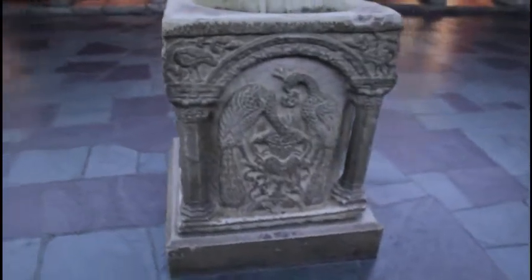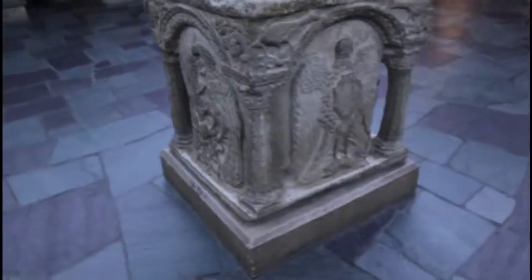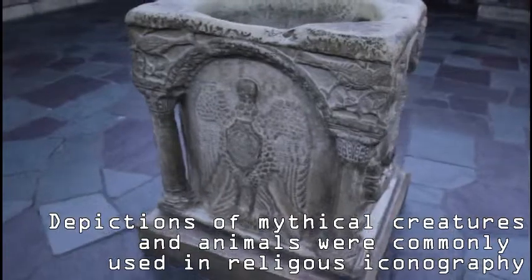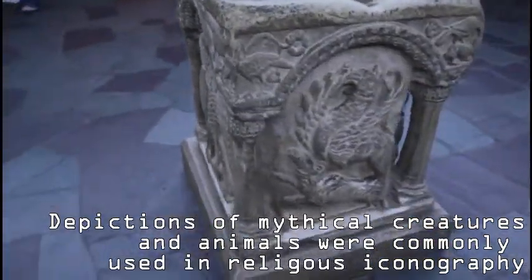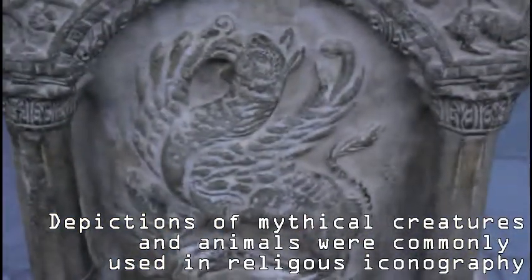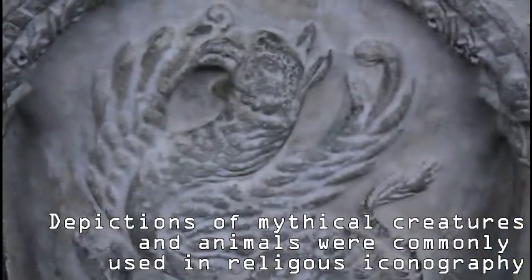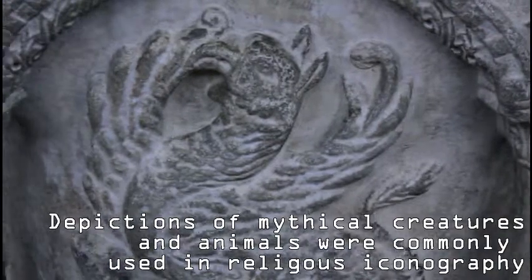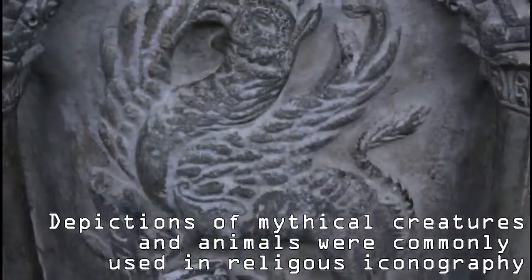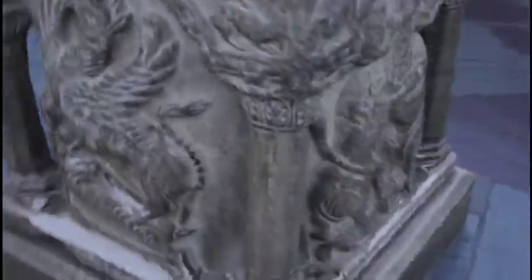At the center of the Cloister Gallery stands a richly carved marble well head. Although probably made for the courtyard of a Venetian house, it is appropriate for its central location. Well heads were often encountered in the cloister of a monastery or convent.